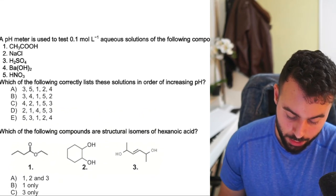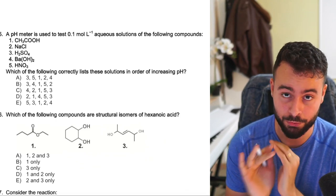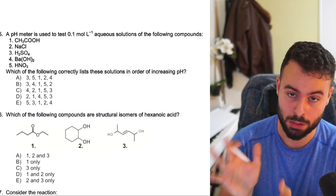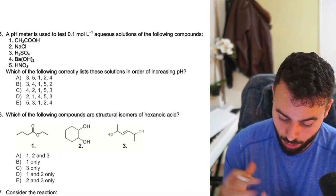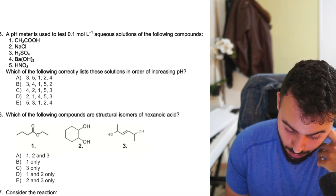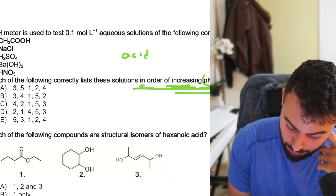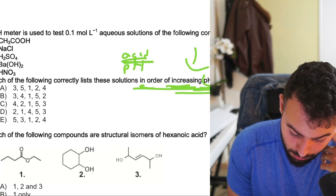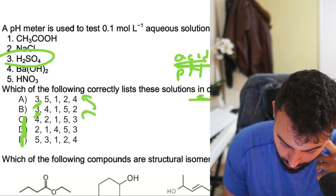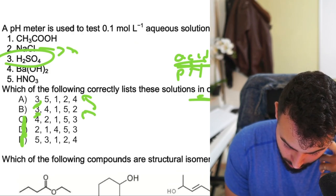The questions seem pretty straightforward so far. If you don't understand what I'm saying, check my website — I have a lot of free material and plan to release biology, chemistry, and physics books with free study material. 'A pH meter is used to test 0.1 aqueous solutions. Rank in order of increasing pH.' — don't confuse acidity and pH. Sulfuric acid will be lowest, so the only possible options are A and B. Comparing NaCl (neutral, pH 7) and hydroxide (strong base, very high pH) — the answer is A.